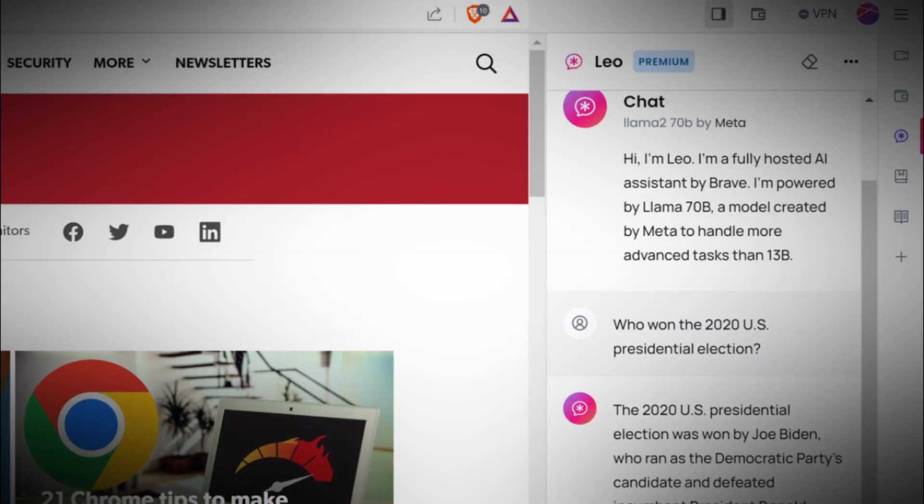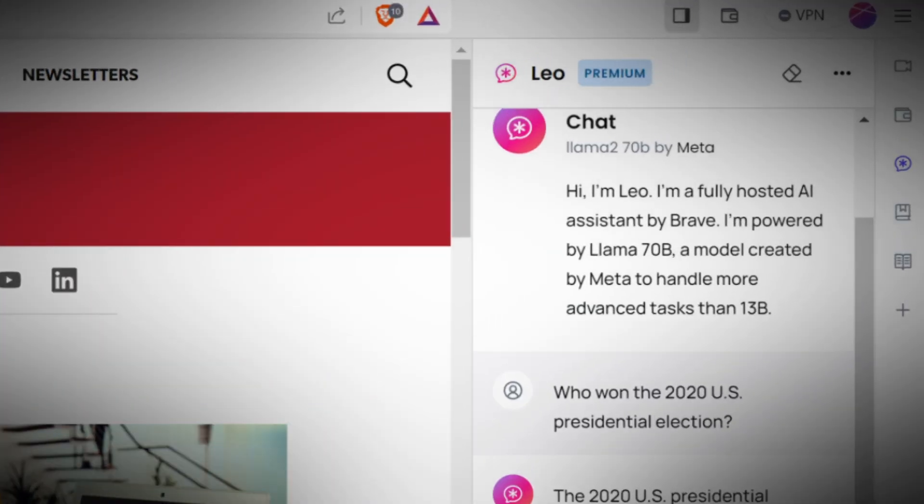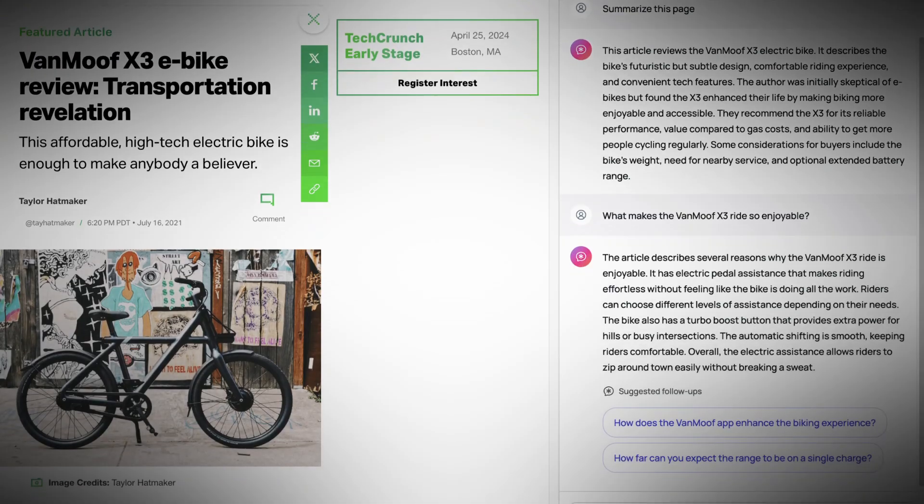Still, if you are like me and you cannot find things, just open Brave and click on the sidebar. Bang, you can now start talking to Leo.